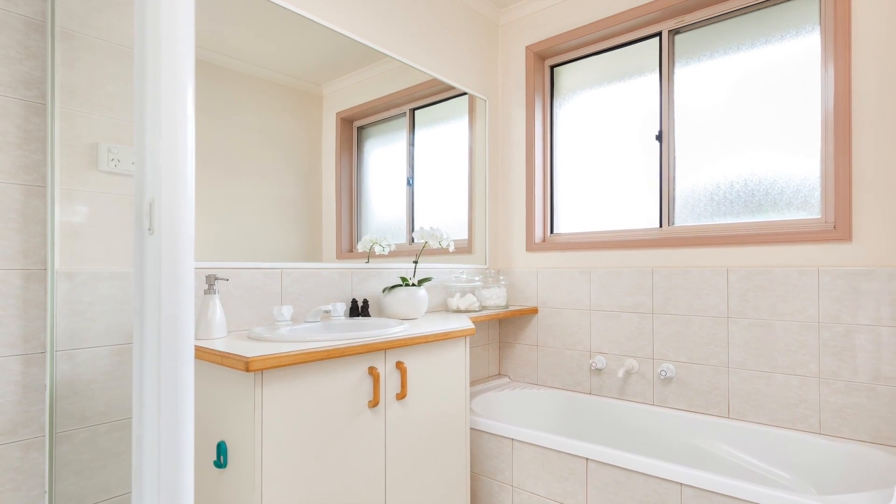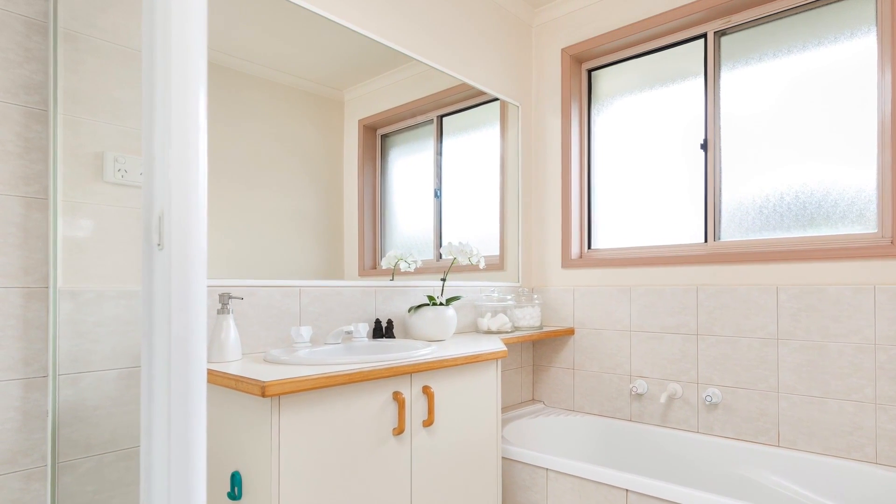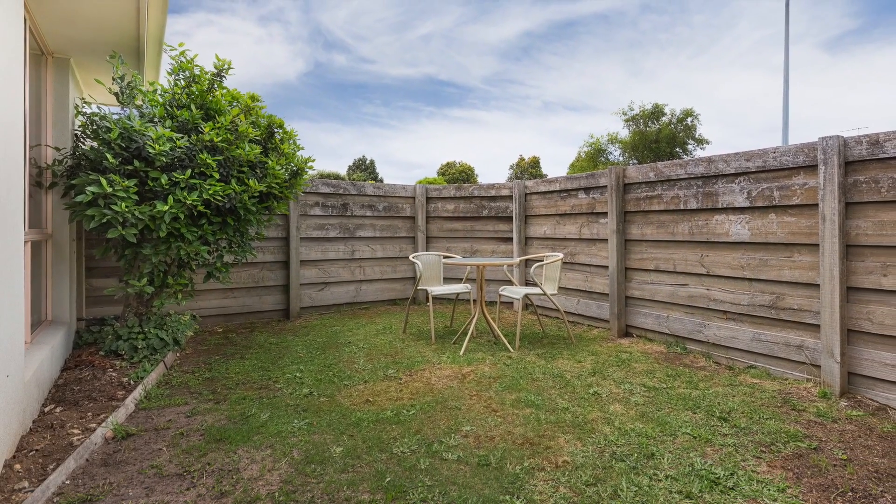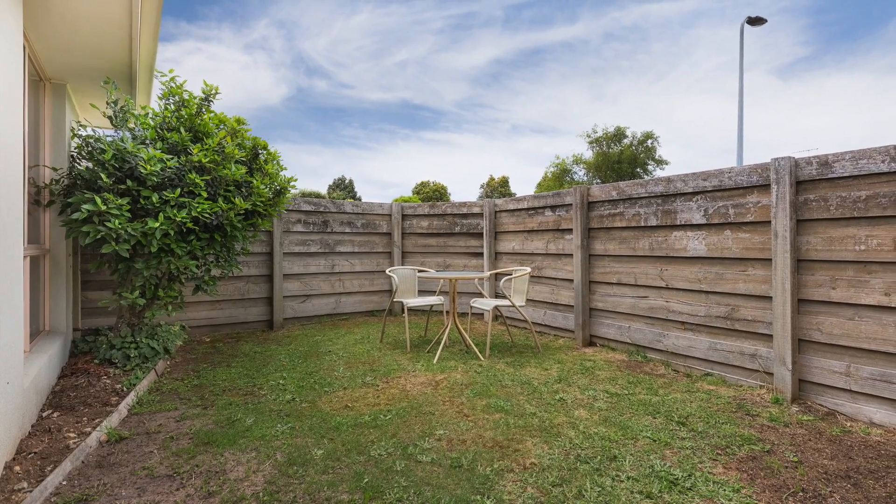A great opportunity to renovate if you desire, and shore quality in Berwick — a sure investment. The private backyard ensures space is accommodated for, with plenty of grass still available, a rarity with most units.